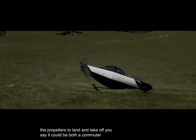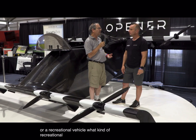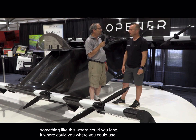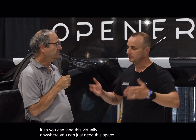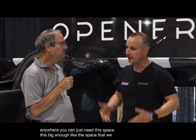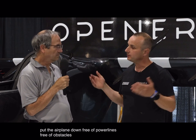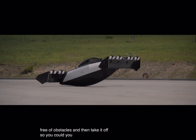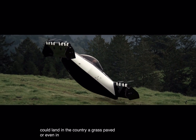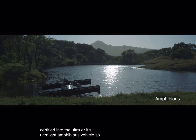Could it be both a commuter and recreational vehicle? You can land this virtually anywhere — you just need a space big enough, free of power lines and obstacles, like the space here at the convention. You could land at work, in the country, on grass, or paved surfaces. It's certified as an ultralight amphibious vehicle, so you can land in the water as well.